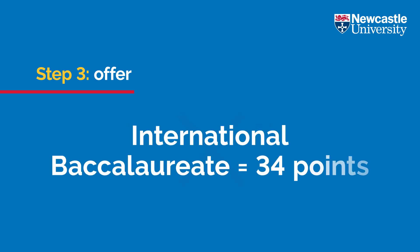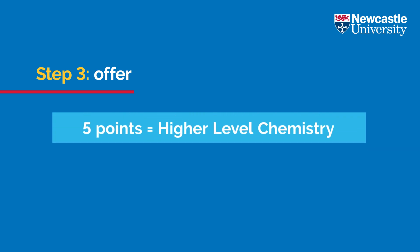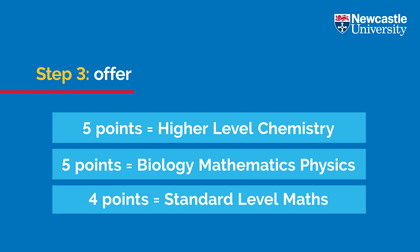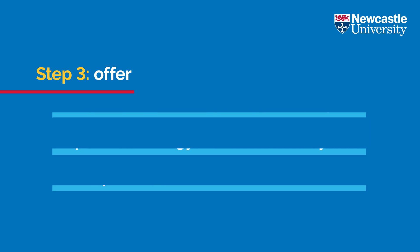For students studying an International Baccalaureate, we ask for 34 points with at least five of those points from higher level chemistry and at least five points from higher level biology, mathematics or physics. At least four points from standard level maths or mathematical studies is also required if this is not offered at higher level. We also accept a wide range of other qualifications.